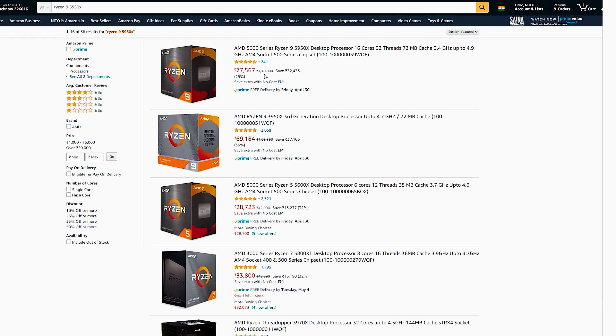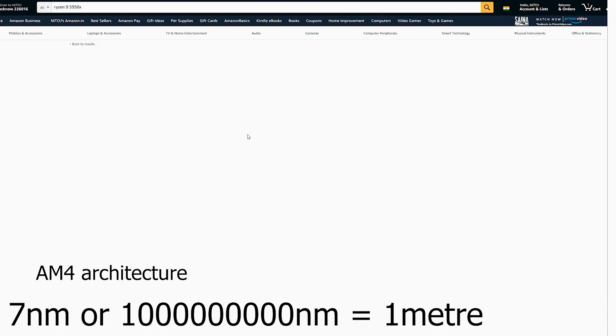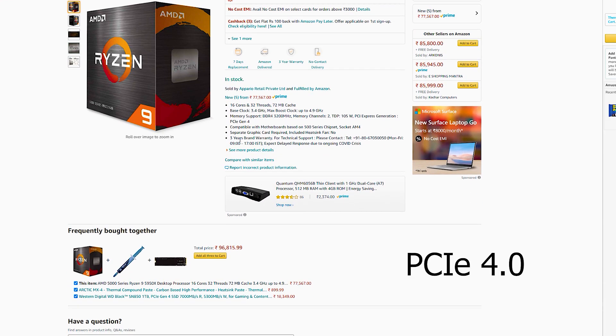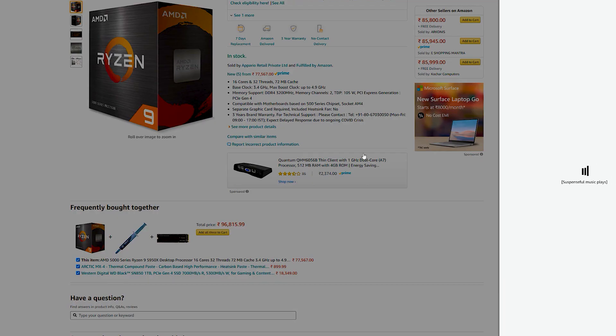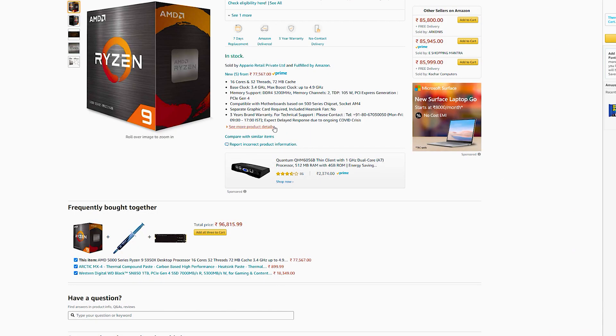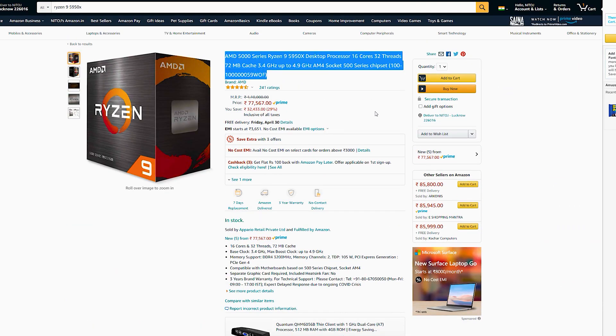The architecture of this processor is based on 7 nanometer and it's based on AM4 architecture. The PCIe support is 4.0. The max TDP is 105 watts and the maximum temperature is 95 degrees Celsius. So let's run some tests.